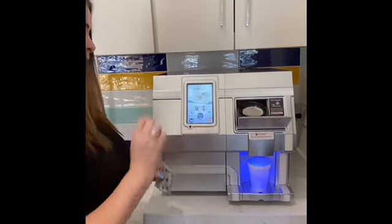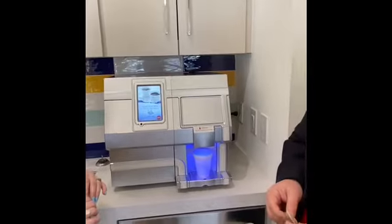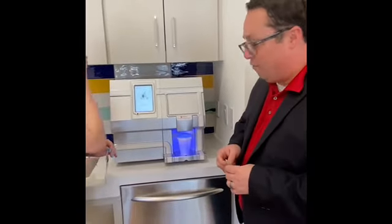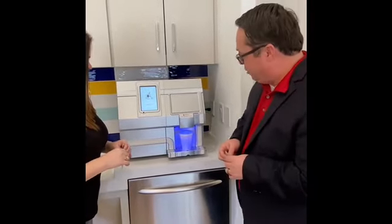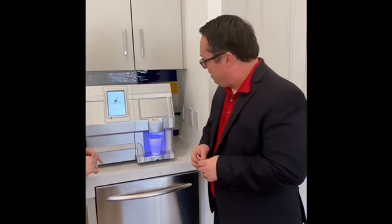Go ahead and hit brew, and voila — in just a few seconds we will have an awesome cappuccino. We are so excited to offer this to you. More amenities coming in the very near future, but for now this is Nick and Miranda saying cheers!